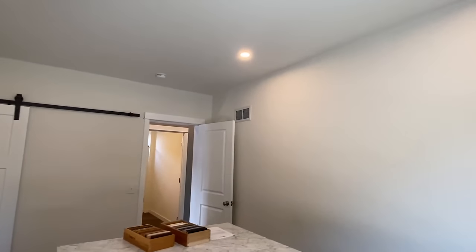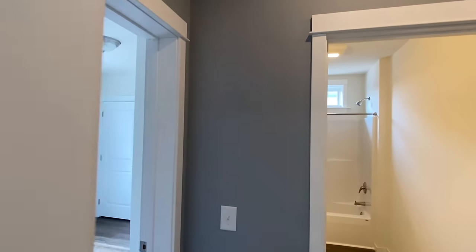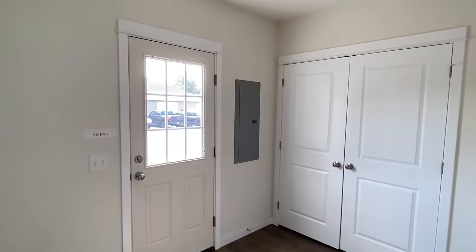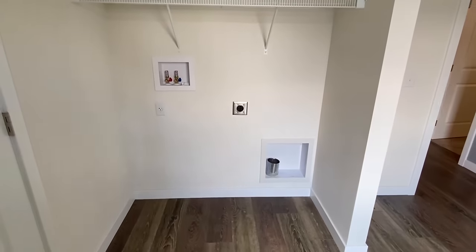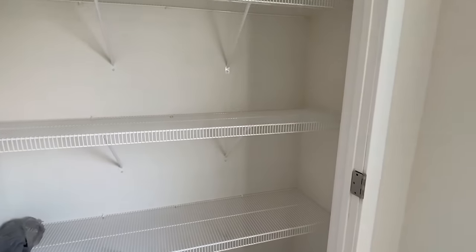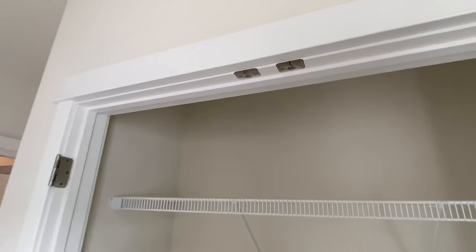Recessed lighting throughout. Once this home is set up, this room could be a bedroom, an office — a lot of different things. Coming back in here we have the utility room — this is that side door we looked at on the exterior. Space here for your washer and dryer. There will be some double doors here — they're not installed on the show model — but great storage room. There's another area here as well.